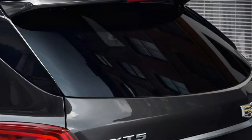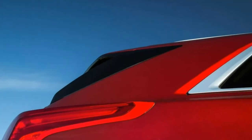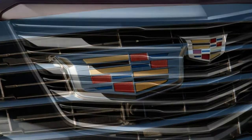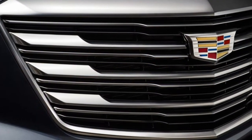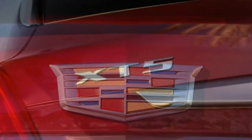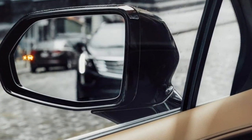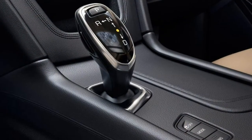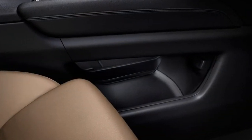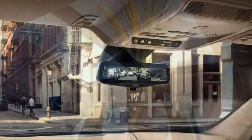Noise and Vibration. Not your grandpa's hushed Cadillac. Wind and road noise is present in moderate amounts, though it's more dispersed than acute. There's a bit of vibration at idle, and at city speeds we noticed more mechanical sounds than expected. Climate Control. Climate control isn't as responsive as we'd like, and we found ourselves constantly adjusting the temperature settings and vents. The available heated and ventilated seats can be set to turn on automatically.